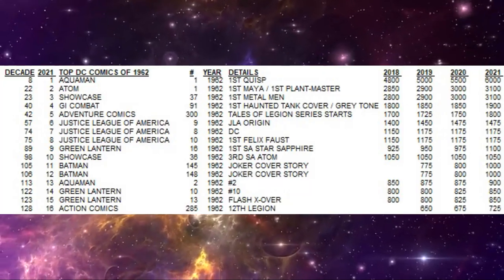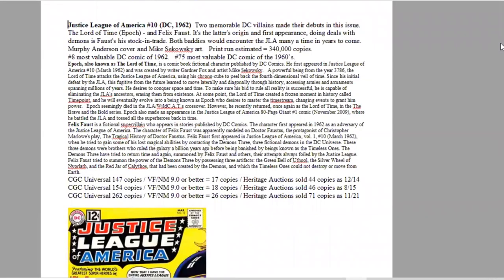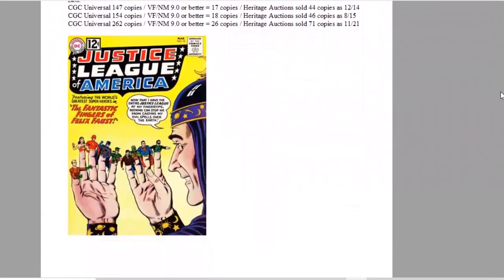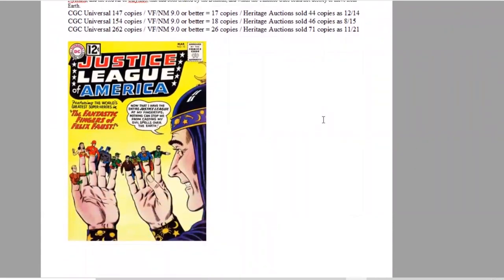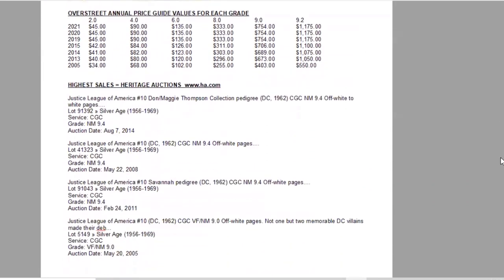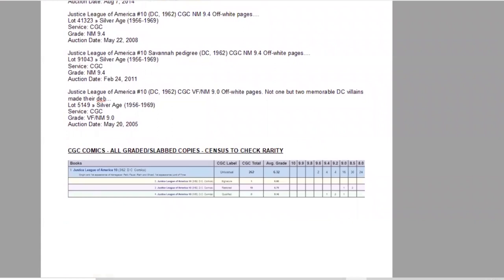Number eight of the year is Justice League of America #10, featuring the first appearances of two villains: Felix Faust and the Lord of Time, known as Epoch. It has Murphy Anderson cover art and Mike Sekowsky interior art, with a print run estimated at 340,000 copies. It ranks eighth of the year and 75th of the decade. On the CGC census, there are 262 copies graded and 26 at 9.0 or higher. Heritage has sold 71 copies of this yellow background cover featuring Superman, Batman, and Wonder Woman. The book has stalled in recent years but overall is sneaking up — now at $45 in low grades and $1,175 for a high grade raw copy. On the census, there are two 9.6s and four 9.4s.